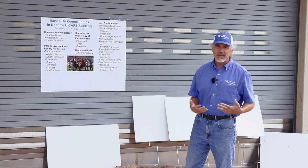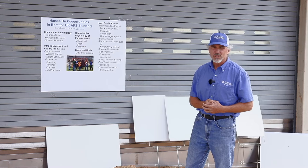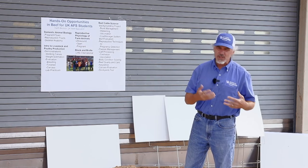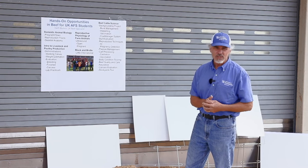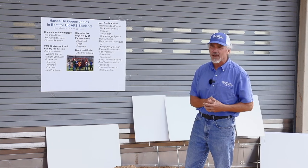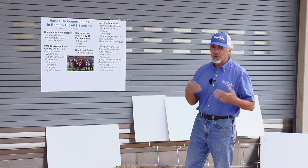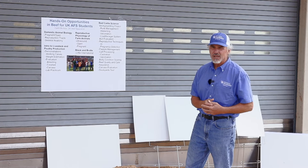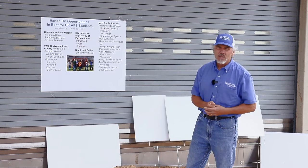The Reproductive Physiology class is when you start getting heavy duty into the reproduction aspects. In that class, Dr. Bridges has in the past been able to get out to the dairy to demonstrate ultrasound work, showing both open and pregnant cows. Our dairy situation is a little in flux right now, but hopefully in the future we'll be able to re-implement some of that.